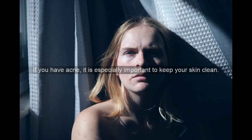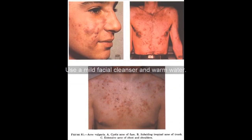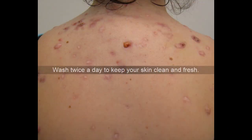If you have acne, it is especially important to keep your skin clean. Washing removes impurities, dead skin cells, and excess oil. Use a mild facial cleanser in warm water. There is no need to harshly scrub, as this can lead to scars. Wash twice a day to keep your skin clean and fresh.